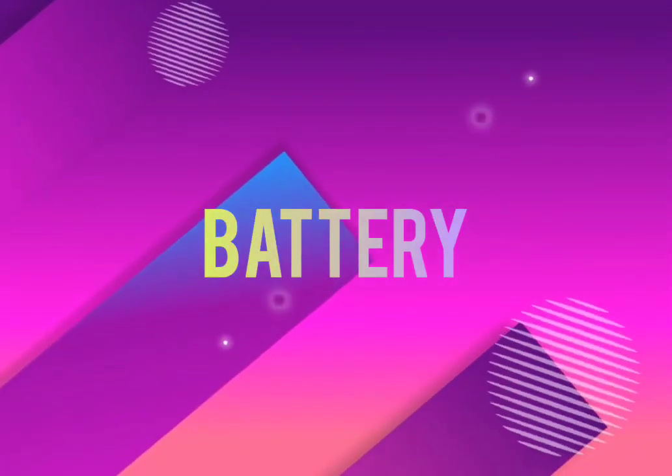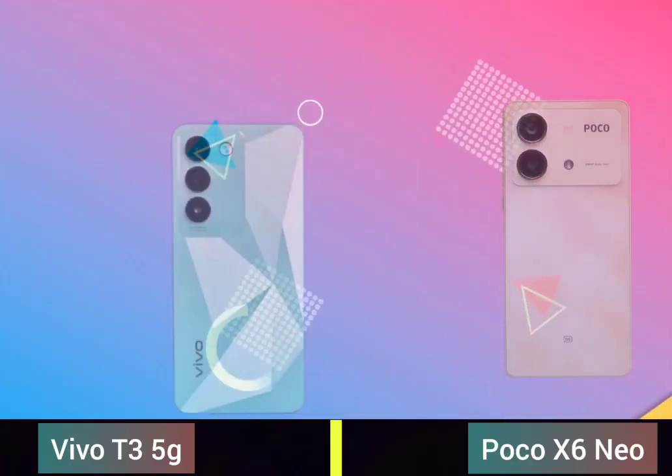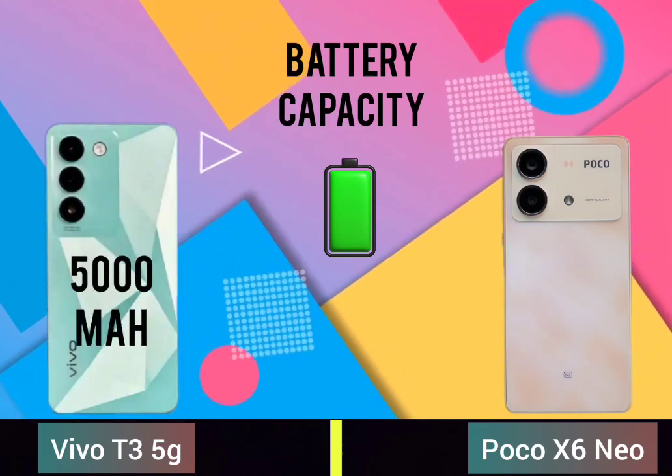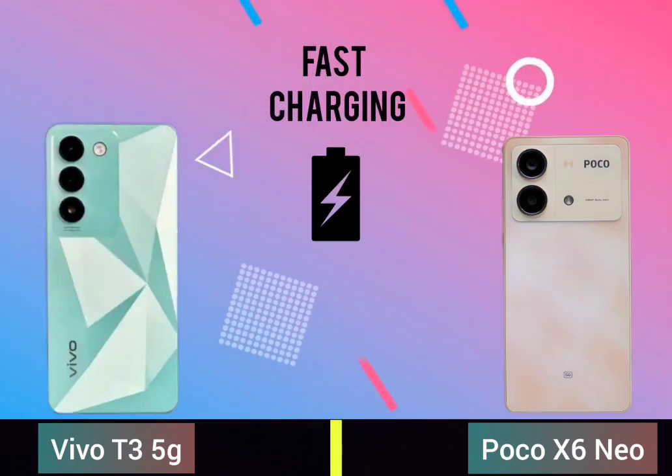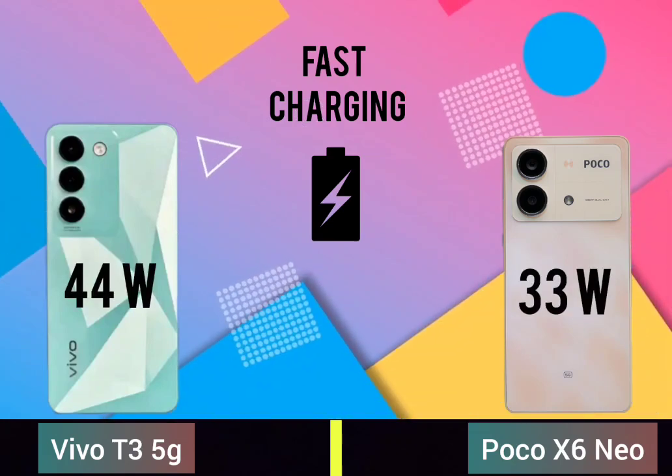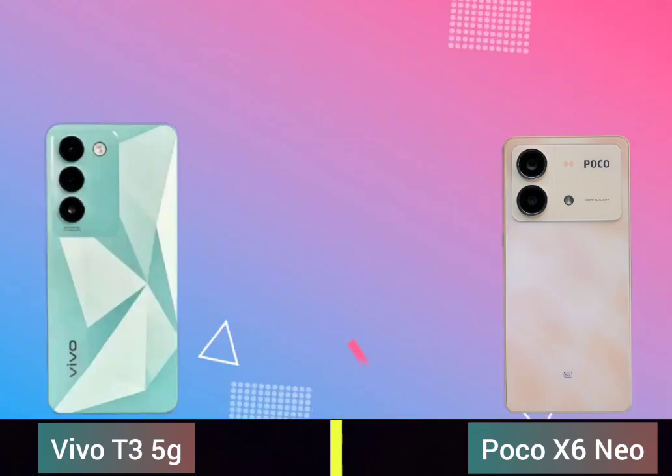Battery capacity, fast charging, wireless charging.